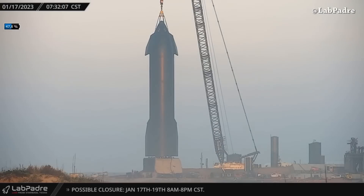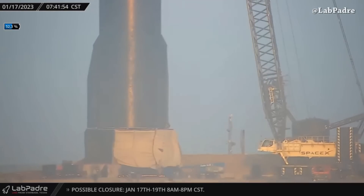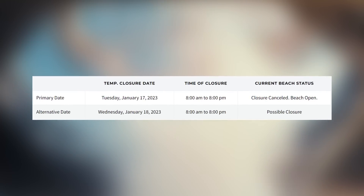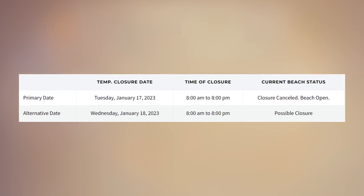All thanks to La Padre as always for the amazing live 24/7 coverage. The closure was cancelled for today, so the area is open. For tomorrow, Wednesday January 18th, there is a possible closure from 8 a.m. to 8 p.m.